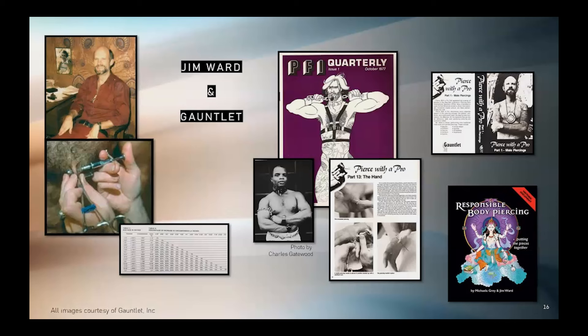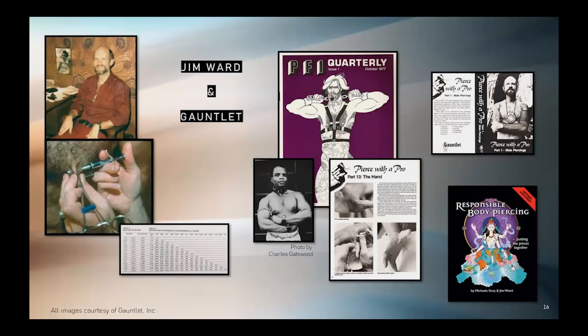Before the internet age, Jim Ward quickly became overwhelmed with requests on how to pierce and where to meet others into piercing. Out of necessity, in 1977, Jim started the magazine Piercing Fans International Quarterly. Through this publication, piercing fans could write to each other and share the success of self-run piercing and enlarging experiments. With the rise of VHS home players, in 1989, Gauntlet released their first how-to piercing video. As techniques evolved, more videos were released — in total, there were three.